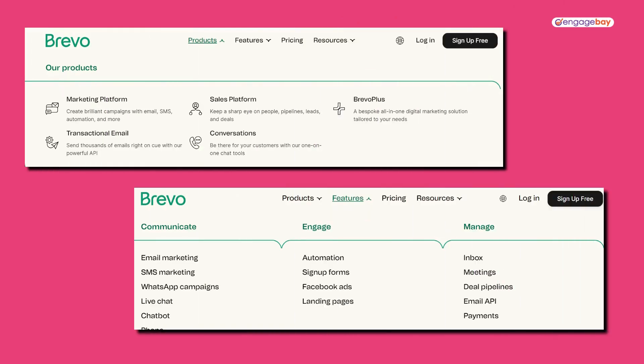The Brevo CRM is part of the overall marketing platform, which includes email marketing, SMS campaigns, WhatsApp campaigns, landing pages, Facebook ads, and sign-up forms. You can create beautiful emails, forms, and landing pages, and make use of all of the analytics and metrics that Brevo provides.